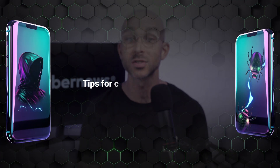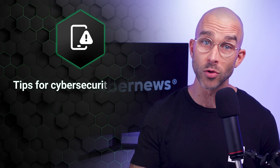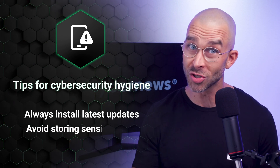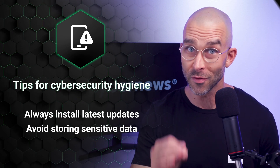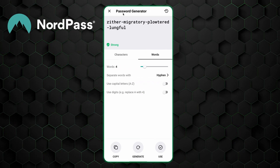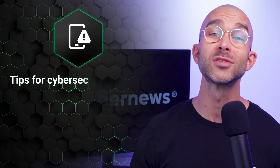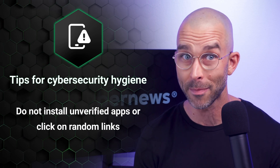The more outdated your phone's software is, the more vulnerable to attacks it is, so be sure to always install the latest updates. Also, avoid storing sensitive data like credit card information or passwords directly on your phone. If you're looking for a secure alternative, a password manager is the perfect solution, as it lets you store data in encrypted vaults that only you have access to. And lastly, avoid installing any unverified apps or clicking on random links that could potentially lead to phone tapping. APK files should never be downloaded from any website outside of the Google Play Store or App Store.